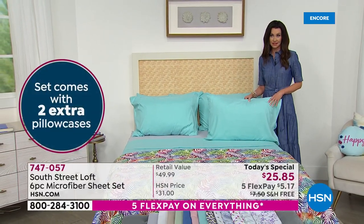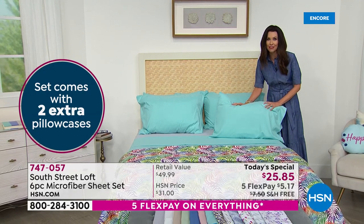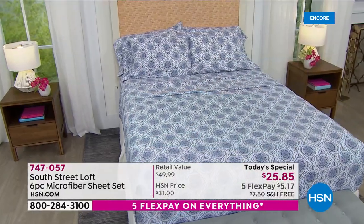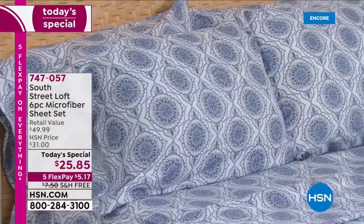Every size is the same price: twin, twin XL, full, queen, king, even California king — which is a full double the size of a twin, but it's not double the price. It's $25 and change for our Today's Special for every size. So just choose the size of your bed.